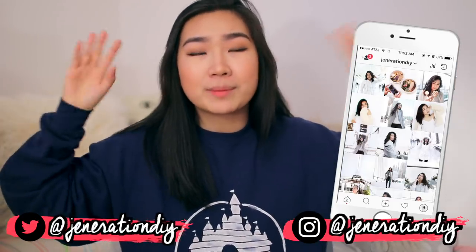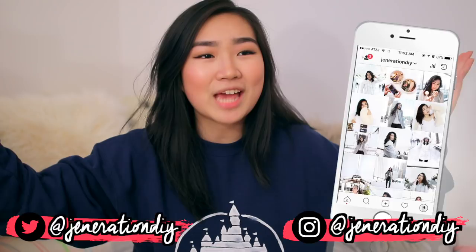Hey guys, it's Jennifer and welcome back to my room makeover series. I'm so excited because today I am going to be showing you guys how I organized my room — DIY organization, storage ideas, how I cleaned up my room. I'm so happy with how everything turned out.